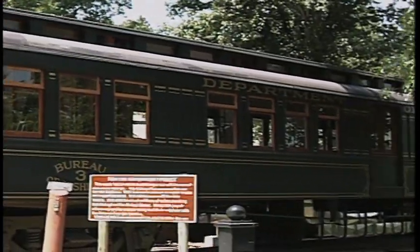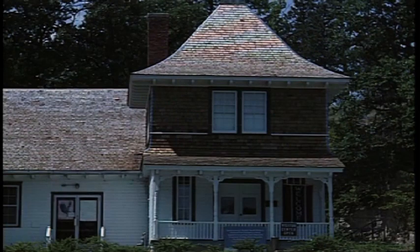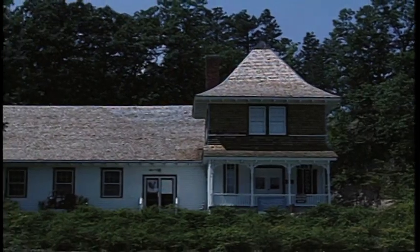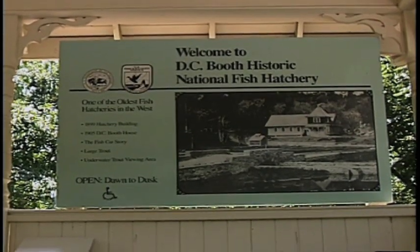We are building a replica fish car, modeled after the cars that used to haul fish all over this country. We have a historic hatchery building that we use as a visitor center, and the Fish and Wildlife Service function here is to collect the history of fish management in this country, store it in a collection facility, and then share it with the American people and all of our visitors.